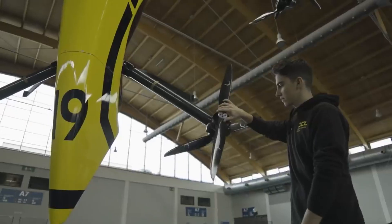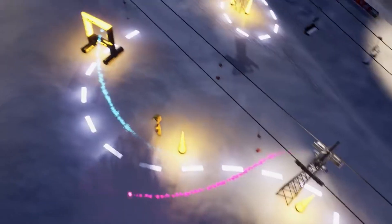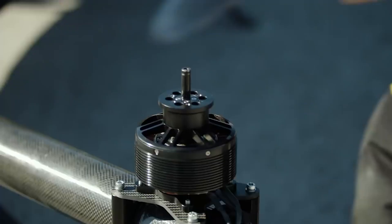The drone's large size was chosen because the team had difficulty tracking smaller racing drones at high speeds. They wanted to create a new racing experience and gradually increased the drone's size until they reached this design. There are plans to upgrade it further in the future.